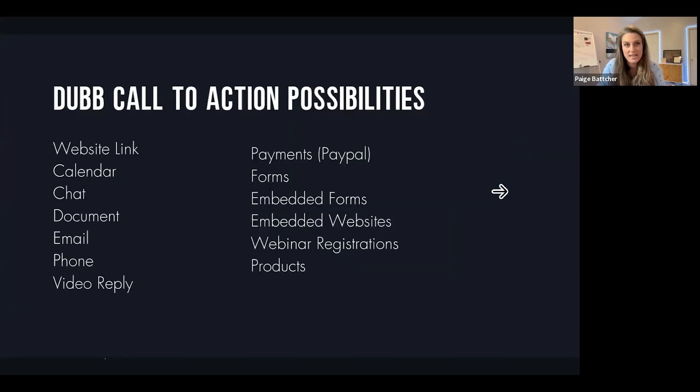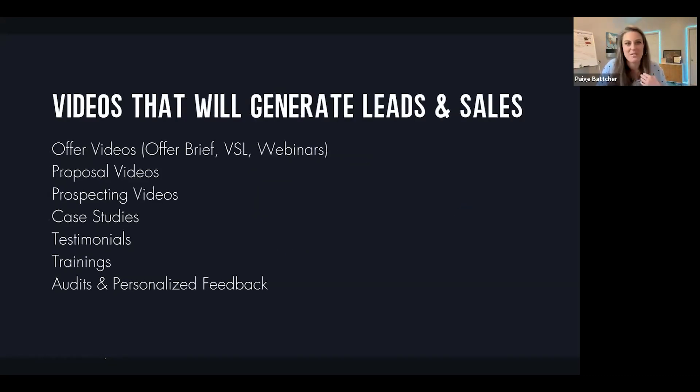Do you know that your call-to-action possibilities include all of these things? The amazing team at Dubb has built out more things than you can imagine to connect multiple Dubb pages so that you have funnels. That funnel experience is building trust. Not using automations? You're not alone — 90% of businesses are not. So let's get you there.